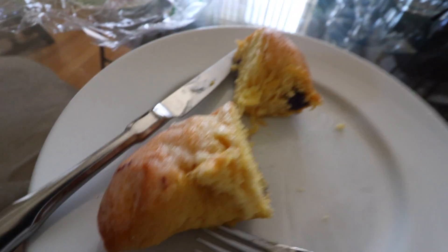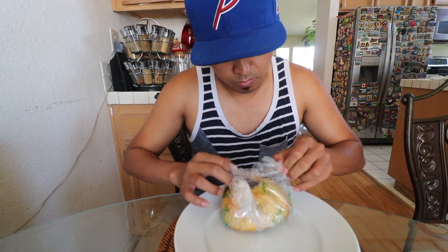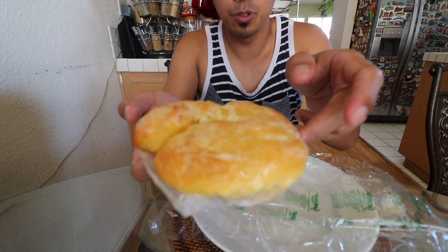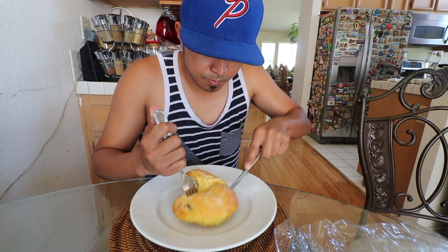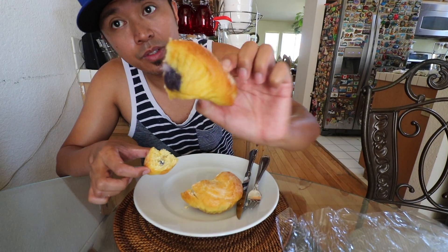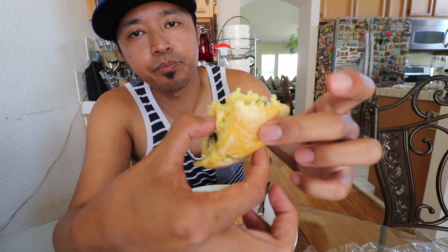Back at home, trying the Ube Ensaimada. Nice and wrapped. It's got bread with butter, sugar, cheese on top, and on the inside it's Ube mixed with coconut. You can already see the purple right there. Some of them have a lot in it — this one's kind of in the bottom. There's a lot of the Ube Makapuno right there on this side and that side. This is for sure the best Ube breakfast ever.